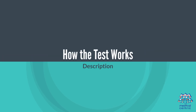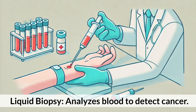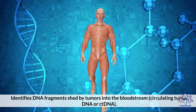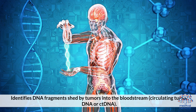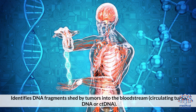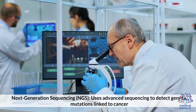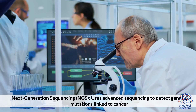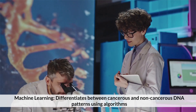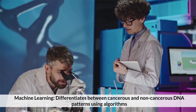How the test works: This liquid biopsy analyzes blood to detect cancer by identifying circulating DNA — specifically, DNA fragments shed by tumors into the bloodstream, known as circulating tumor DNA or ctDNA. The technology uses next-generation sequencing (NGS) to detect genetic mutations linked to cancer, and machine learning to differentiate between cancerous and non-cancerous DNA patterns using algorithms.